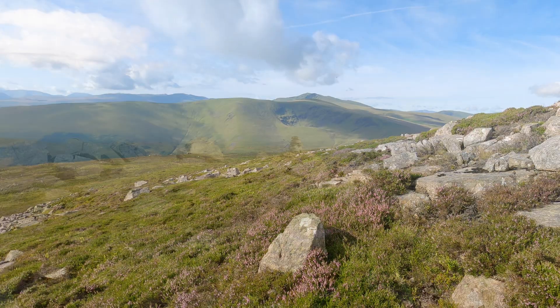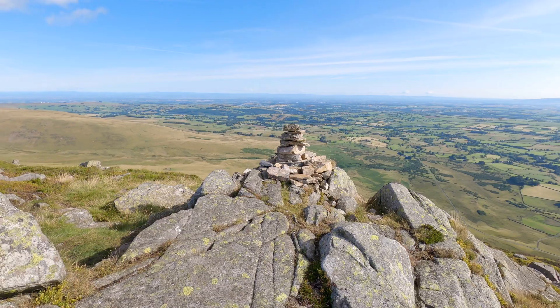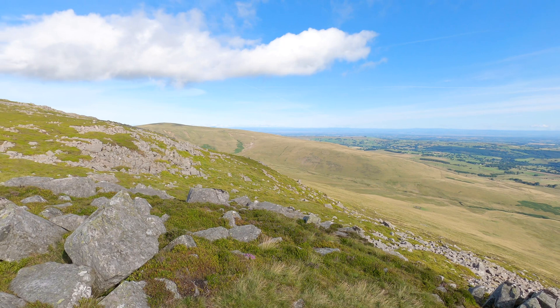So this is the east top of Carrock Fell — not the highest point, but a fantastic viewpoint. I've reached across there, coming down from High Pike, so I'll look down to that later on.